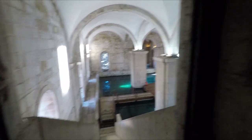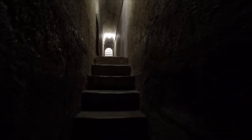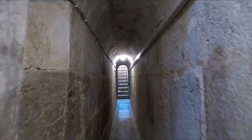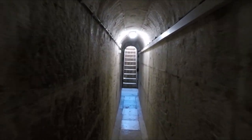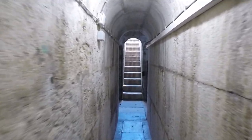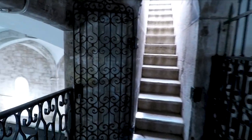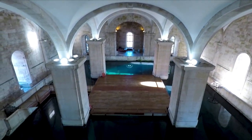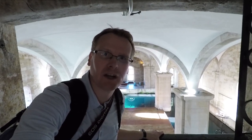I can't believe there aren't more people here — at least one or two more. Behind the camera is the original channel that they used for the water to get it from the aqueduct into the waterworks.